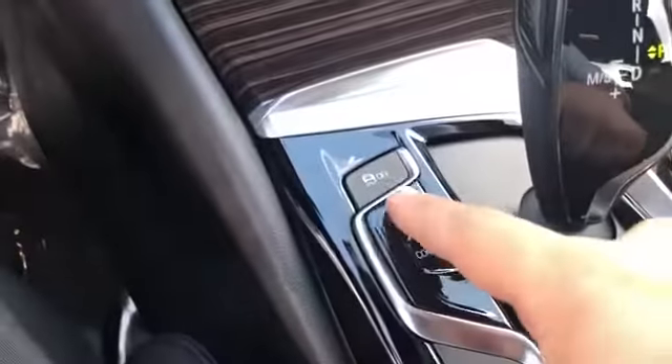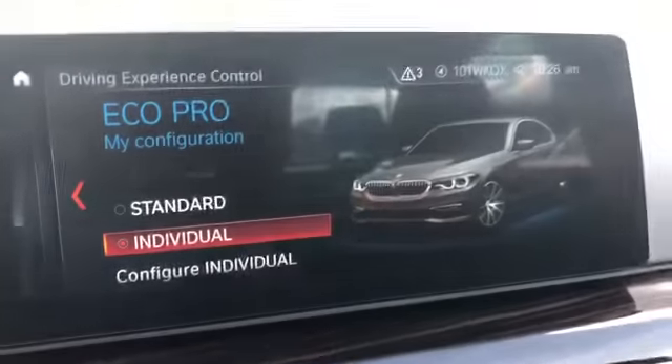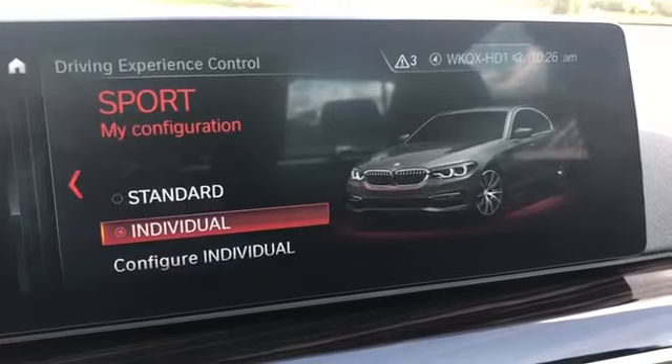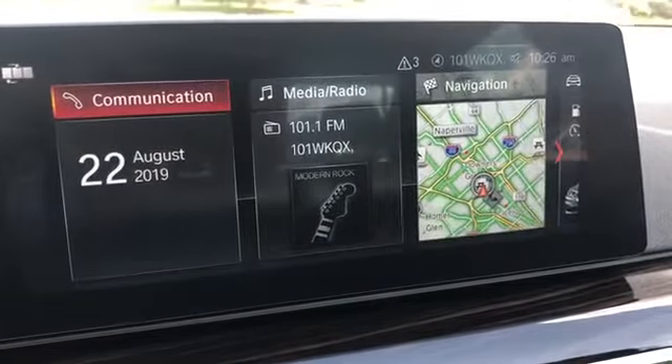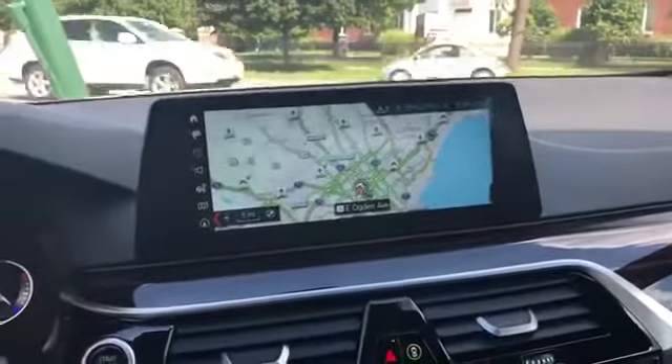This is what I like playing with: there's Sport, Comfort, and Eco Pro modes, and you can configure that right here. Just a great interface — it's a lot of fun in Sport mode. This is a huge screen; I wanted to pull up the navigation system so you can see how big the screen is. Really nice.